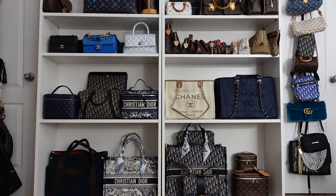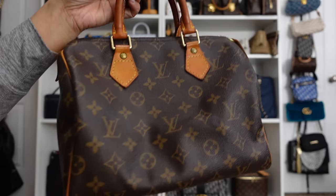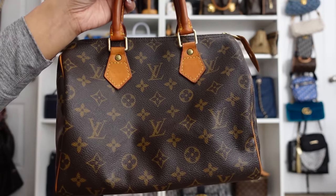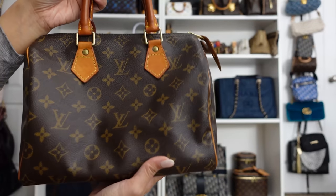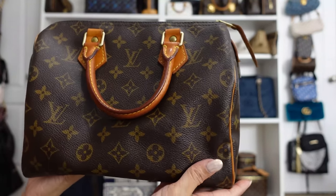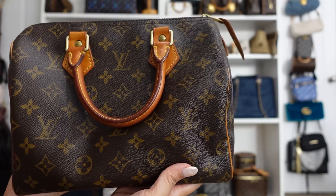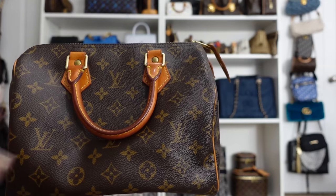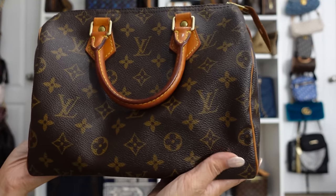Let's get started. If you watched my entire luxury handbag collection video, you might be able to guess which ones I'll never sell. I'll start with this LV Speedy 25. This is the very first LV bag I ever purchased. I got this while I was still in high school — I was working as a waitress and saved up money. This was in 2001 or 2002, and this bag was $525.